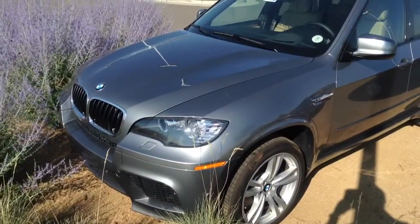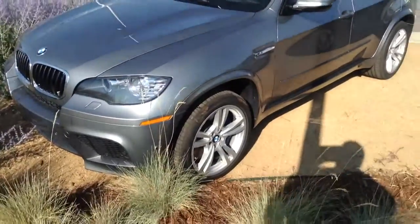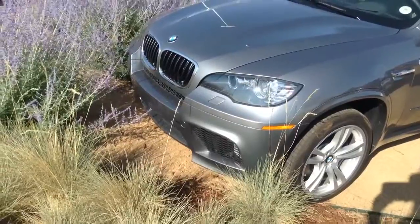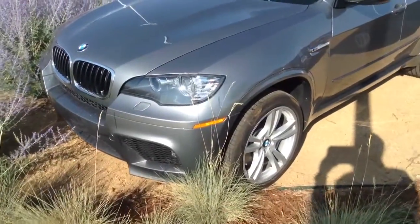Hi, this is Justin at Champ BMW. I wanted to take a quick moment to do a video walk-around of the X5M for you. As you can see with the X5M, you do have a much more aggressive front end with the larger air dams, allowing for better airflow.